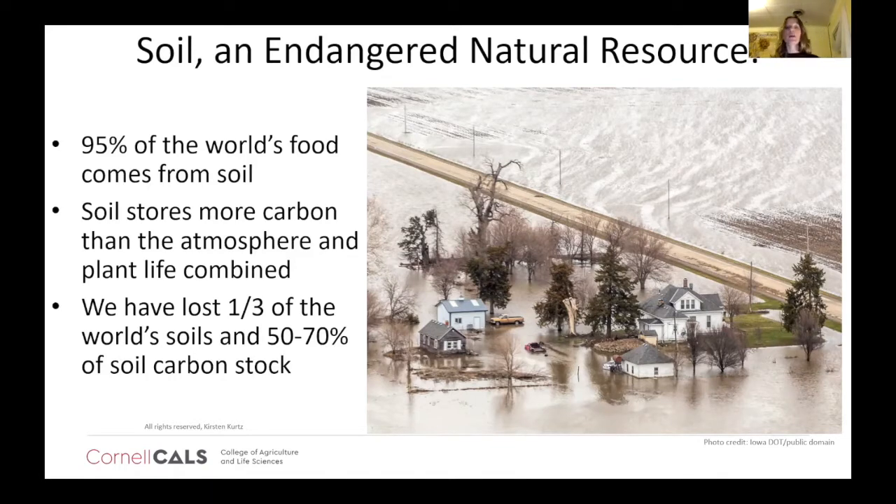Soil also stores a phenomenal amount of carbon. We've been hearing a lot about too much CO2 in our atmosphere, and soil is an amazing sink for that carbon — it actually stores more carbon than the atmosphere and plant life combined. But we've lost 50 to 70% of our soil carbon stock since the advent of industrial agriculture. Along with that, we've lost about a third of our world's soils, mostly to degradation, over-tilling, being paved over, and heavy metals. This is really what drives me and drives my work.